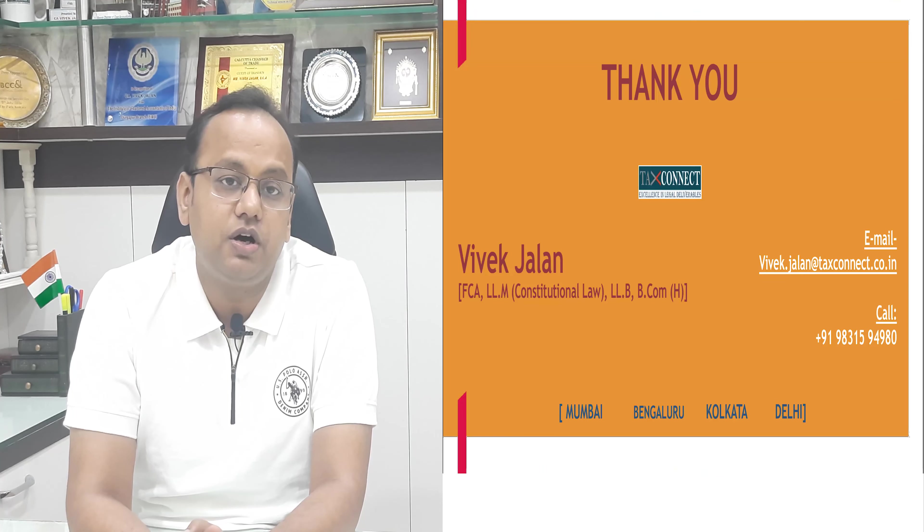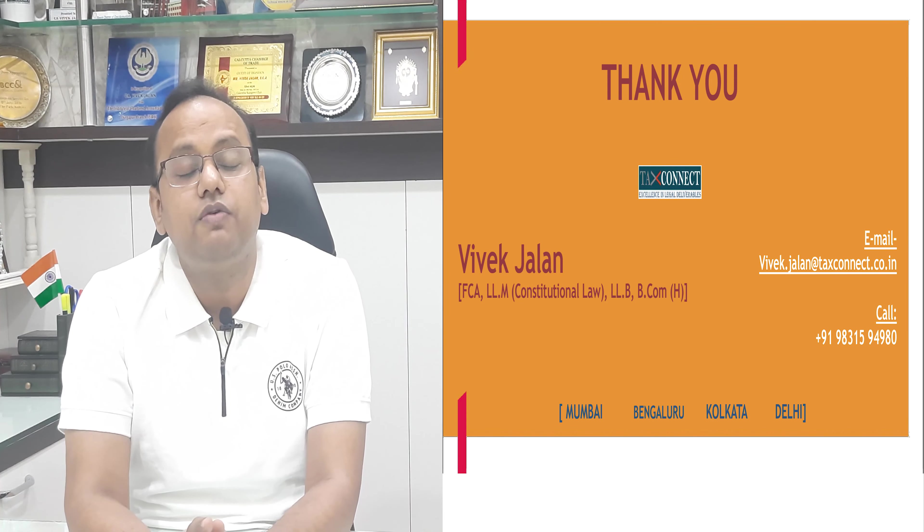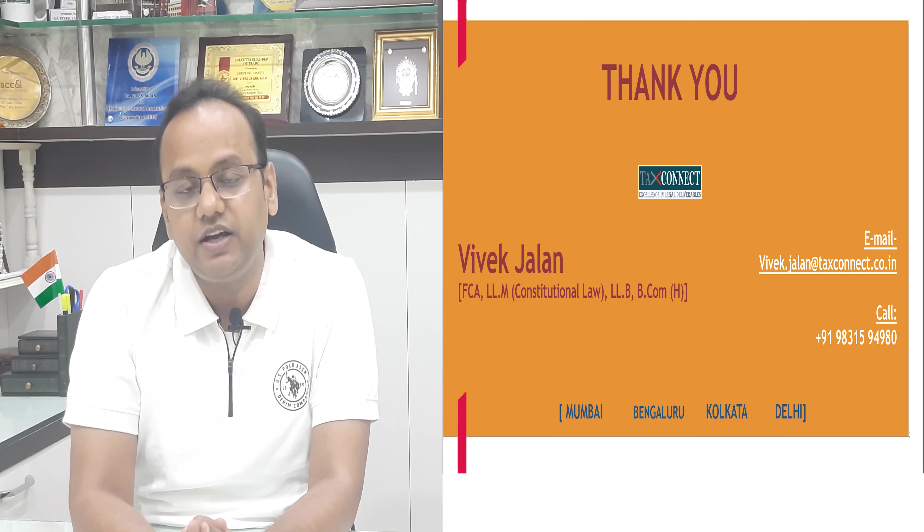Thank you very much for watching this video. Happy compliances going forward. Please do like, share, and subscribe to this channel. Stay tuned. Thank you.